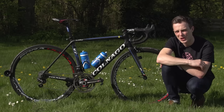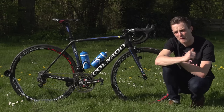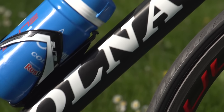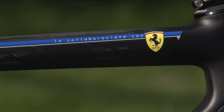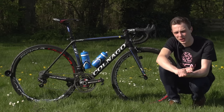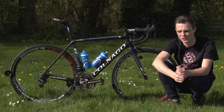This is Sergei Fersinov of Russian Pro Continental Team Gazprom RusVelo's Colnago V1R. During the race season, the Gazprom team are based down in Italy, and they're partnered very closely with Colnago, so it's no surprise to see that the rest of their bike almost has a full complement of Italian components.